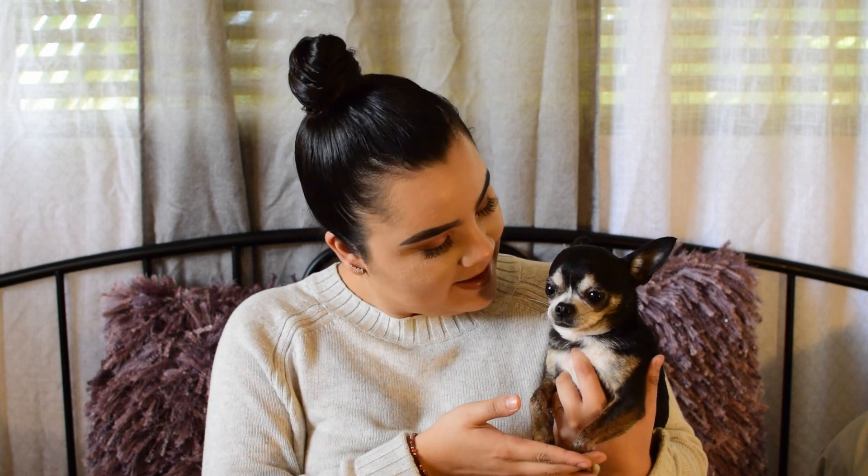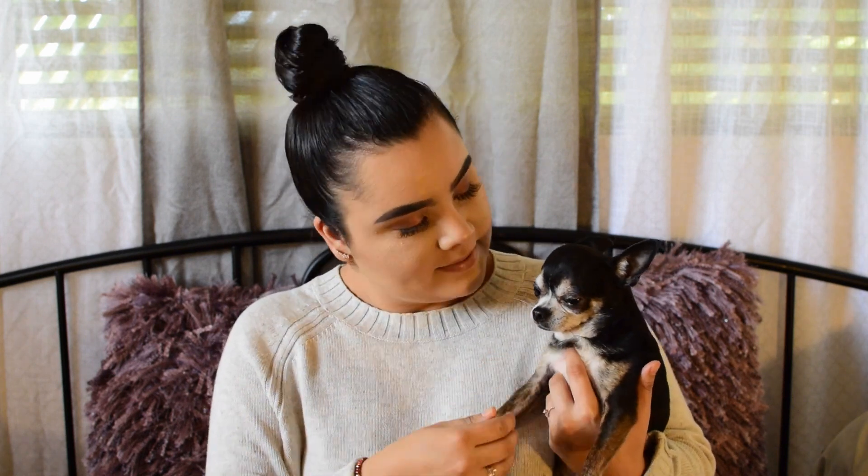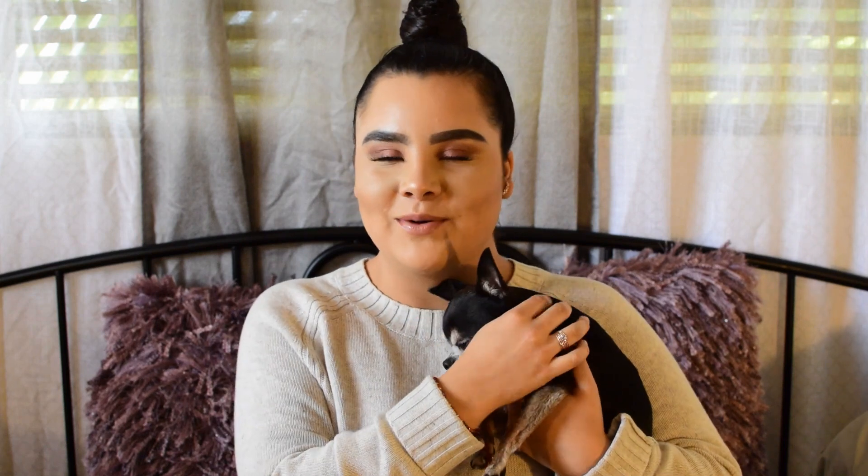Hi guys, thank you for tuning into my channel. My name is Jasmine, and this is my baby Drake — he's a little chihuahua, but I just wanted to put him in the video because he's so cute. Today's video is going to be sharing my monthly favorites for the month of May. There's just a variety of different products: some cleaning products, clothing, food, makeup, and skincare.